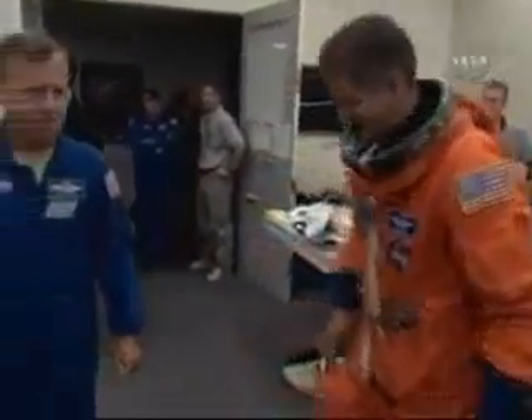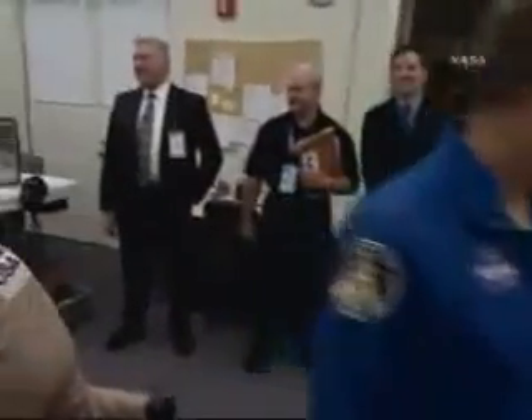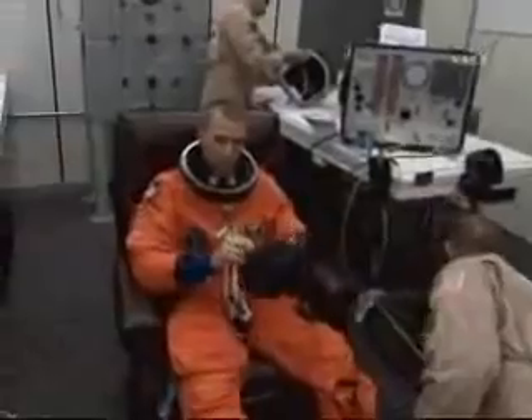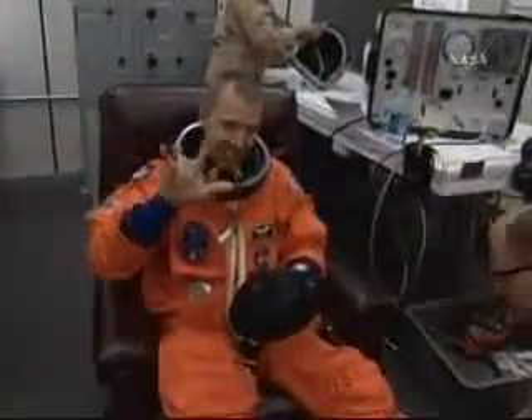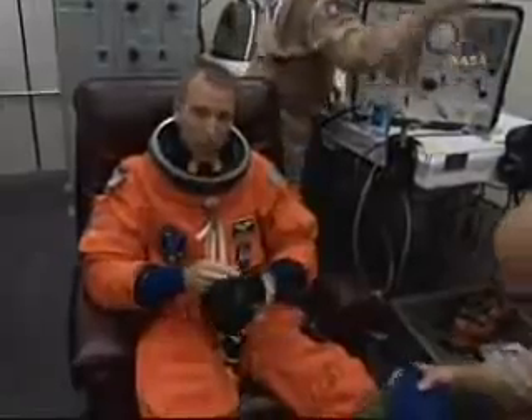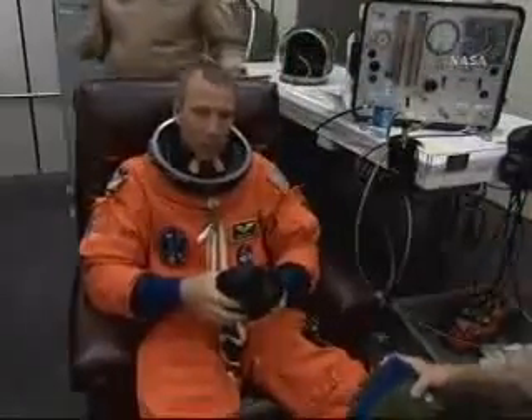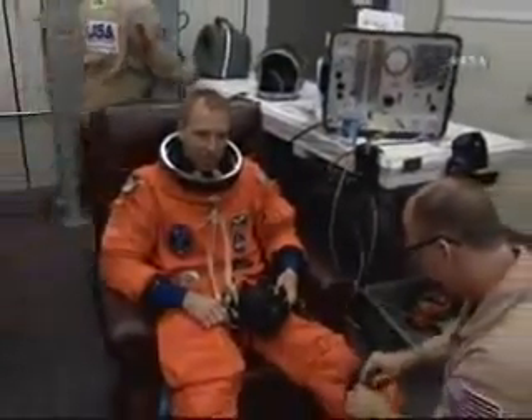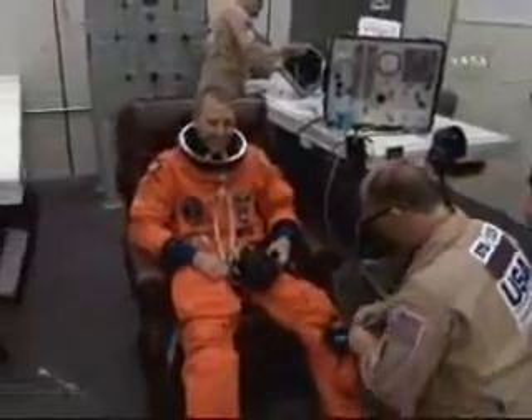Mission Specialist Michael Goode, and there was Steve Lindsey, our Chief of the Astronauts here at KSC, and Feustel. All of these crew members are suiting up and looking forward to some very lengthy EVAs on this flight — 6 and a half hours on average.